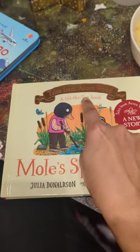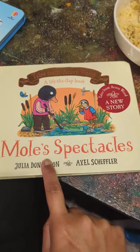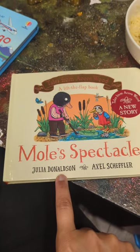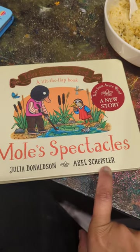Okay, right, here we go. Tales from Acornwood, a lift-the-flap book. This is called Mole's Spectacles. And guess who wrote it? Julia Donaldson. And who drew the pictures? Axel Scheffler. Axel Scheffler again.